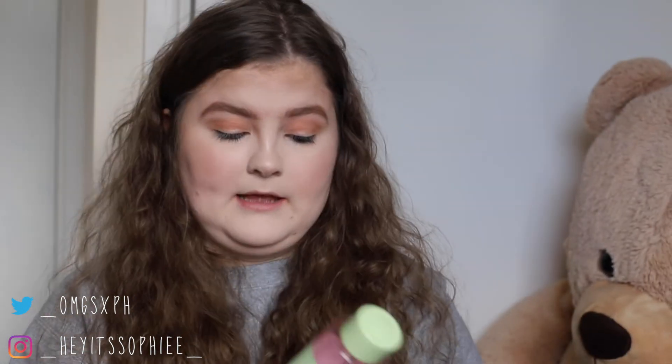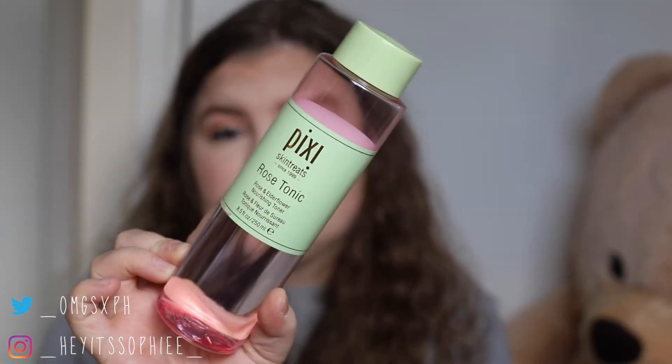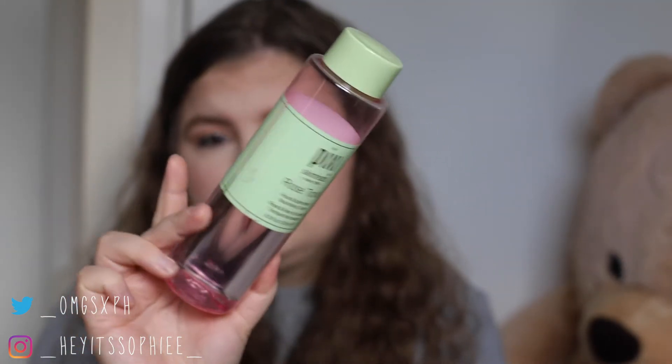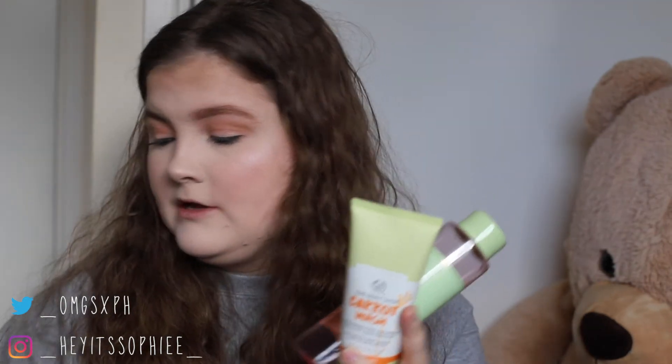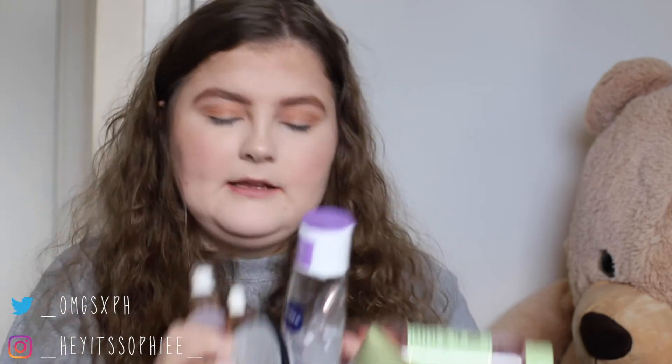Last up is my toner, which is the Pixi Rose Tonic Rose and Elderflower Nourishing Toner. I'm pretty sure everyone has heard of this because it's quite a popular one. So that's my skincare routine — I don't do it every day, I mainly do a full face two to three times a week. We've got the toner, we've got a cleanser, we've got micellar water, face spray, serum, and a tool. And yeah, that's my skincare.